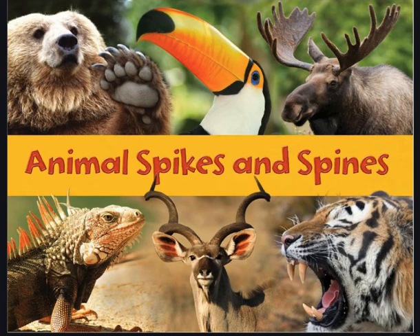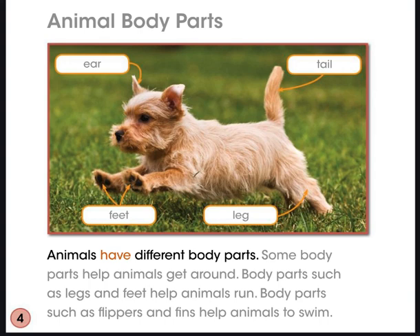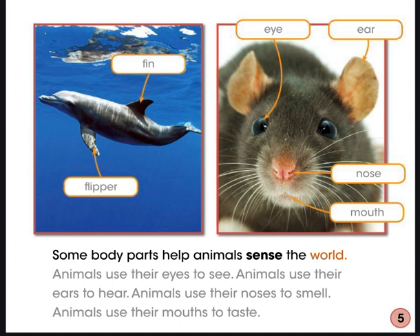Animal Spikes and Spines by Rebecca Rissman. Animal Body Parts. Animals have different body parts. Some body parts help animals get around. Body parts such as legs and feet help animals run. Body parts such as flippers and fins help animals swim. Some body parts help animals sense the world. Animals use their eyes to see, their ears to hear, their noses to smell, and their mouths to taste.